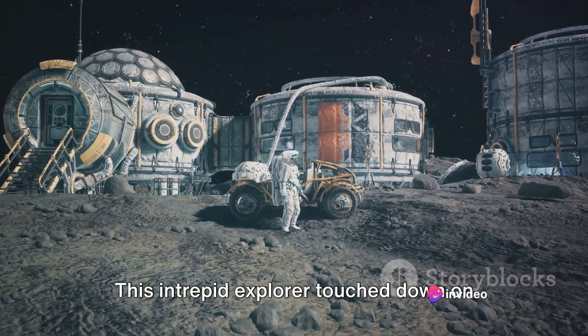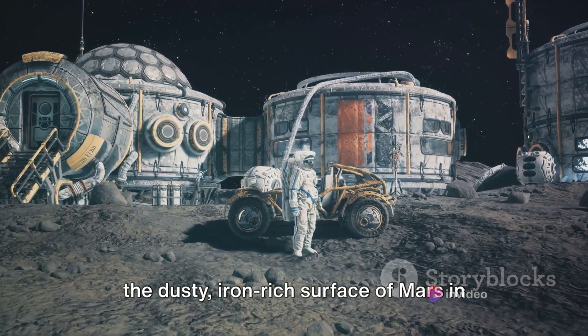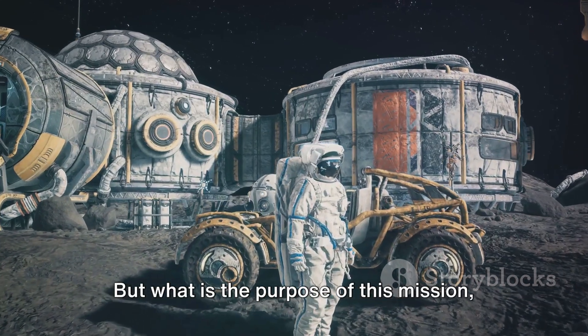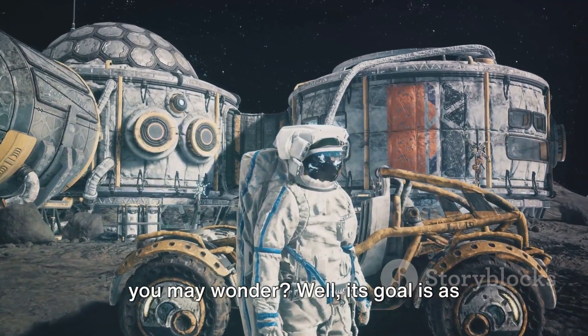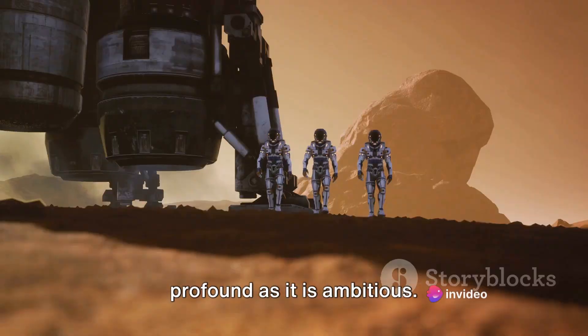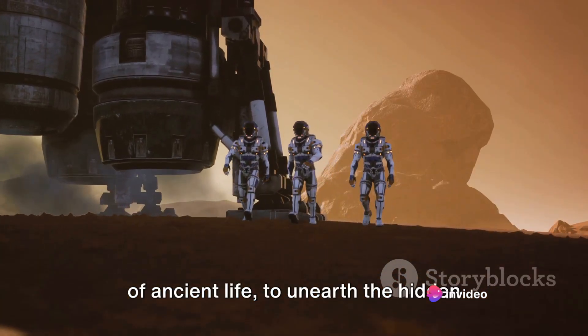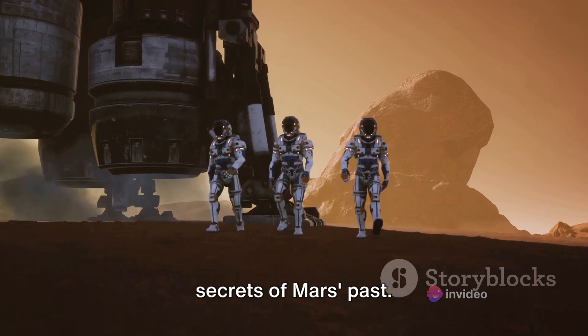This intrepid explorer touched down on the dusty, iron-rich surface of Mars in February of 2021. Its goal is as profound as it is ambitious — Perseverance is on a quest to seek signs of ancient life, to unearth the hidden secrets of Mars's past.